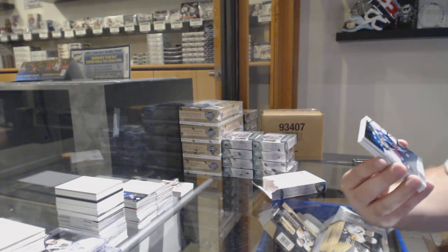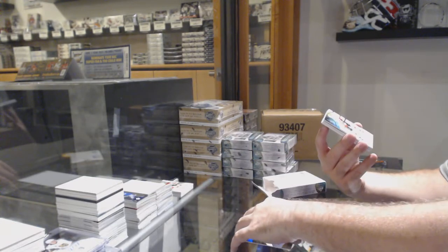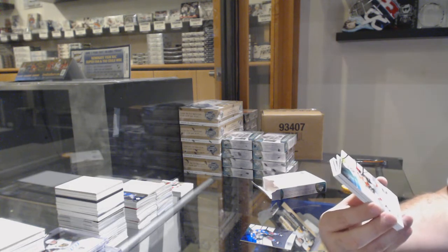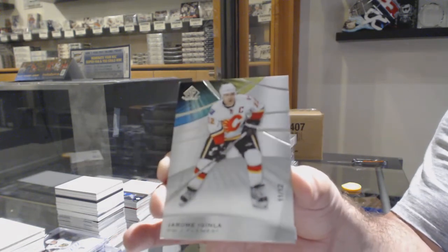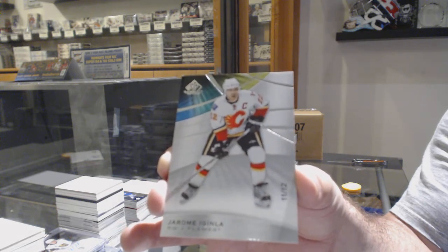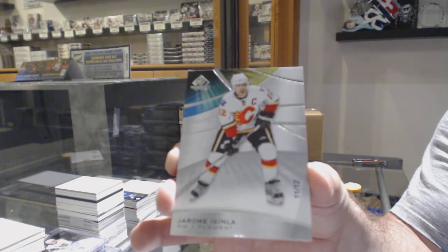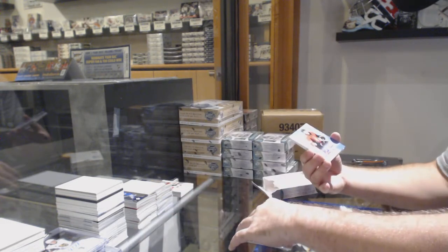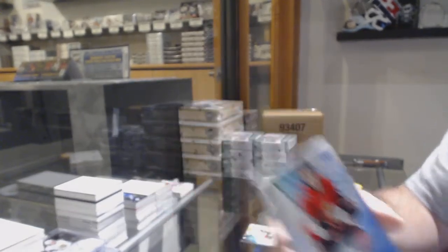For the Avalanche at $2.75, Joe Sackick Rainbow — numbered 11 of 12! Beast Parallel for the Calgary Flames, Jerome. For the Ottawa Senators, Max Veranu Rookie Auto.